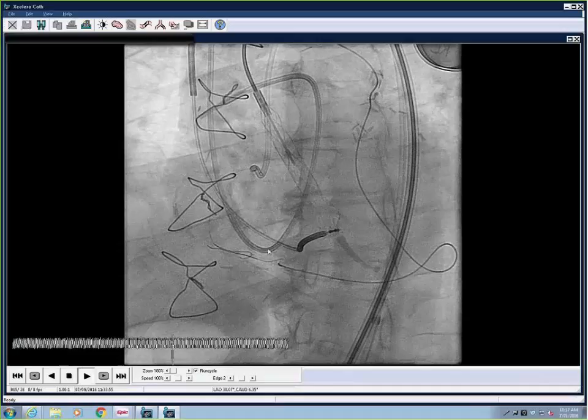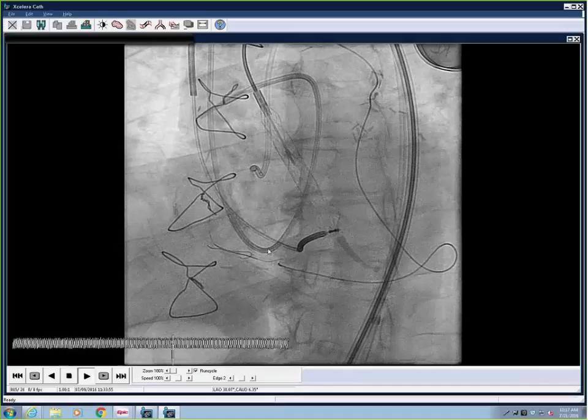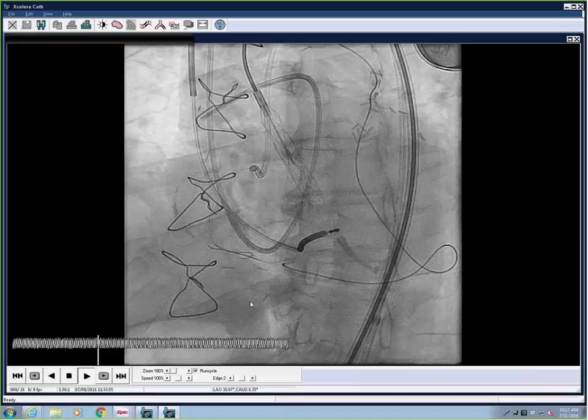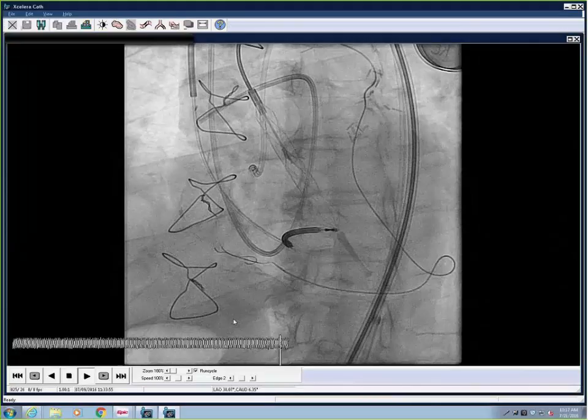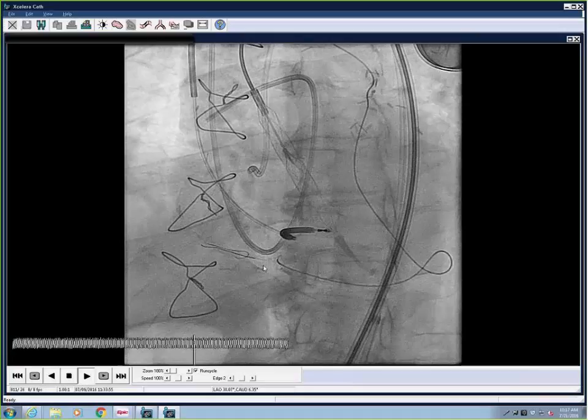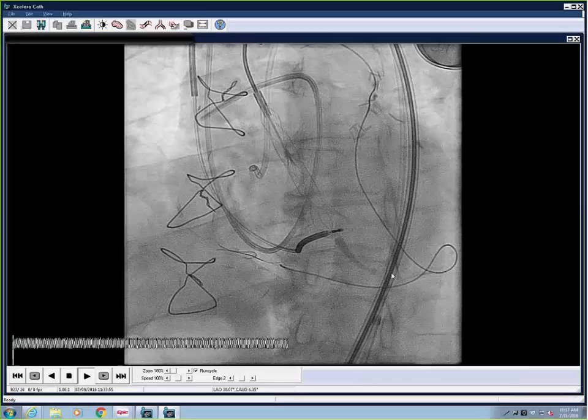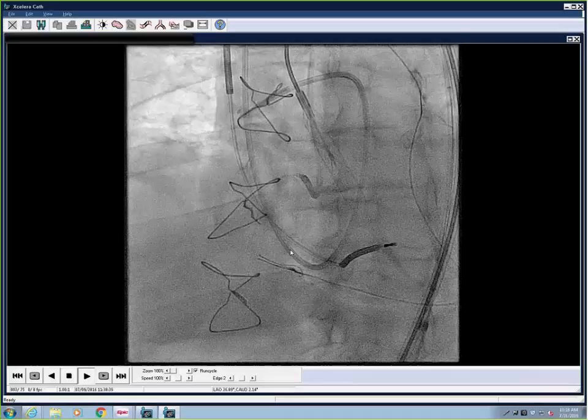I made a technical mistake: I was in the left radial for the LIMA and used a 90-centimeter guide, but I should have cut it to about 60 centimeters because I basically ran out of Corsair length near the proximal vessel. Because of the tortuosity during reverse CART, it was very difficult to manipulate the retrograde wire. It actually would have been better to do old-school CART — bring a retrograde balloon in and dilate — so I would have antegrade wire control. Unfortunately, not having shortened the guide, I didn't have enough reach to get a balloon across.